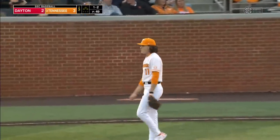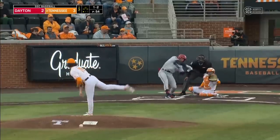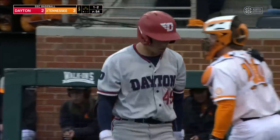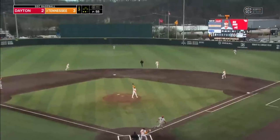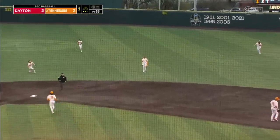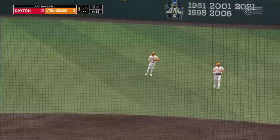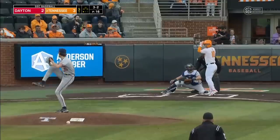Dolander settling back in for the third. There's another king. There's the one-two, got him — Dolander dialed in here in the third. That first inning has been the only blemish so far in his first two starts. This one's skied high, shallow right center — Christian Moore has it. And that's a quick one-two-three for Dolander, his first one-two-three inning in mid-March.